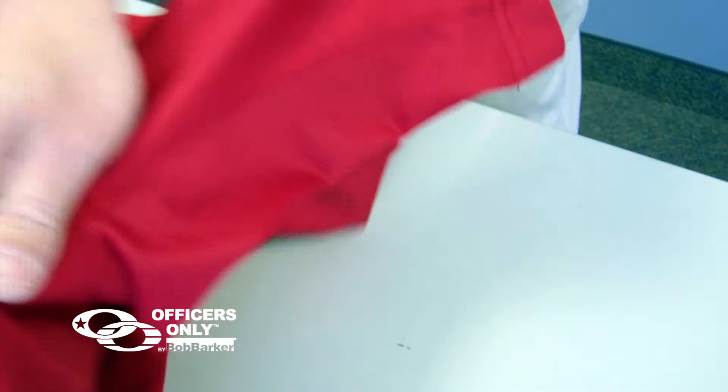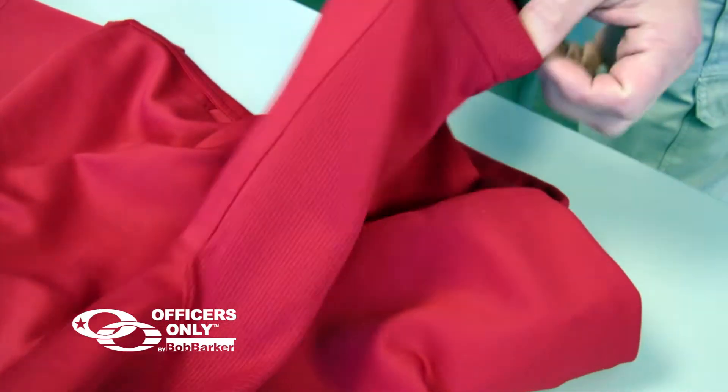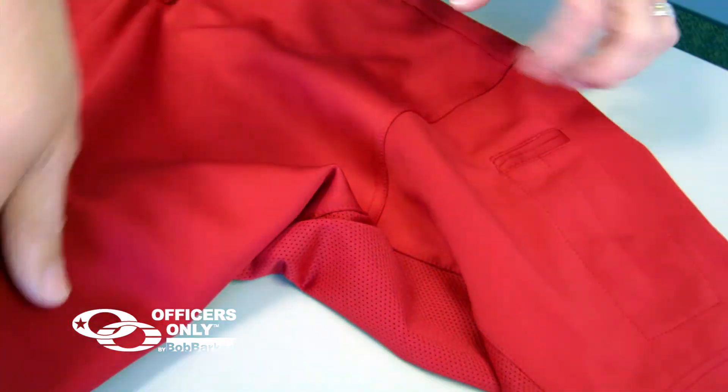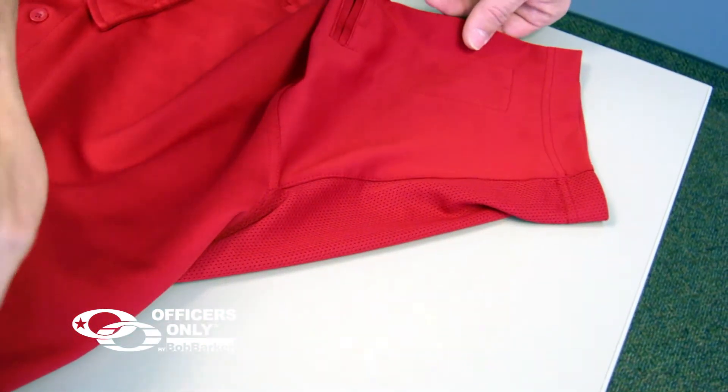Underneath the sleeve you'll see the sewn-in gusset. This fabric serves two main purposes: this mesh is very breathable, and the gusset allows you to raise your arm above your shoulder without the shirt coming untucked.